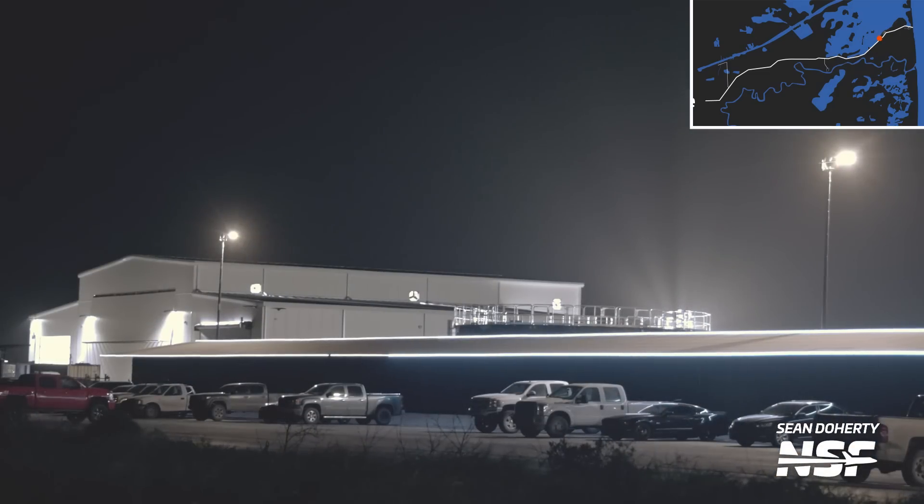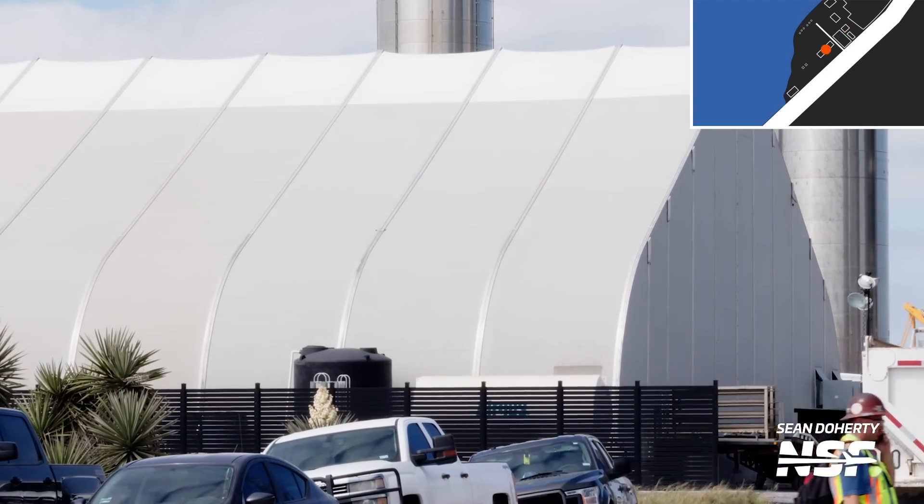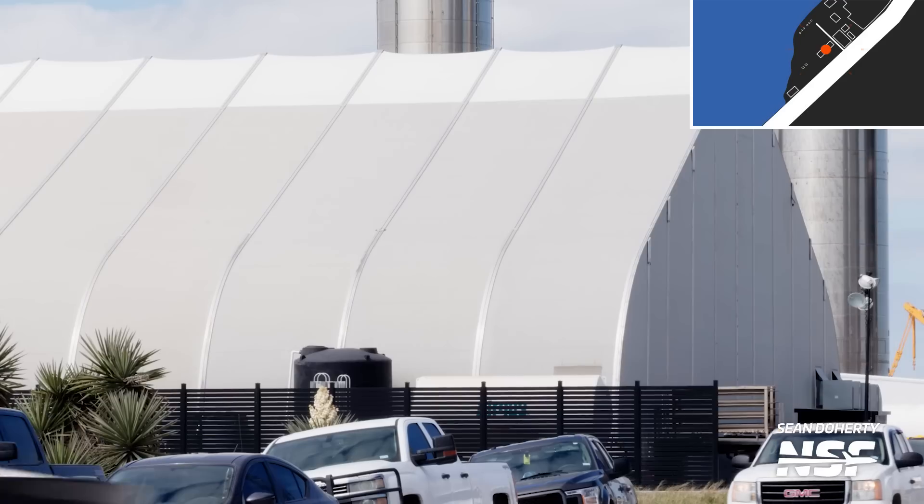Over here is the ground service equipment building, which is responsible for maintaining and constructing cryo lines and many other things required at Starbase. The other main building at the Sanchez lot is the shipping and receiving tent, where parts for vehicles and infrastructure are processed and installed before being worked on elsewhere.